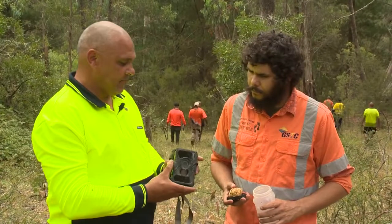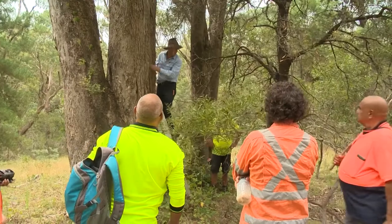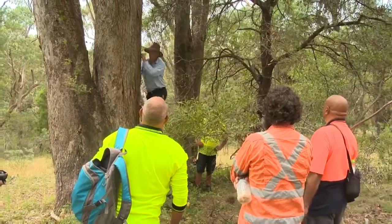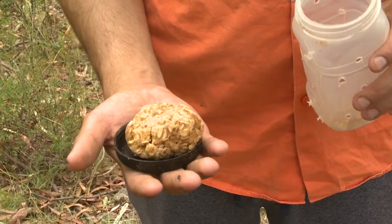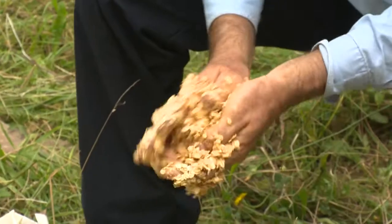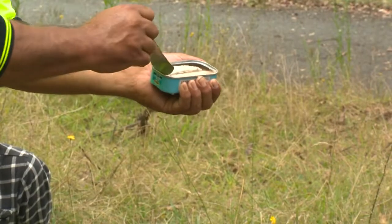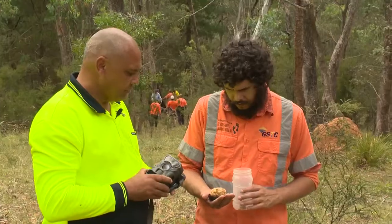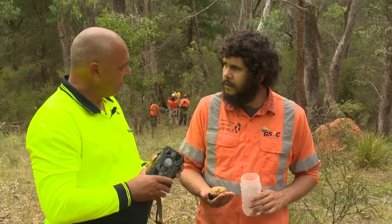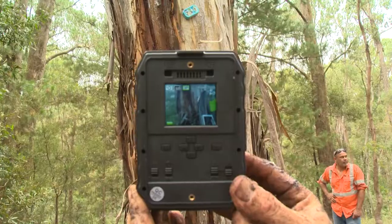We're also using these cameras to capture different types of animals. We've got them up in the trees, down in logs, and on the ground, and we're also using this bait — a mixture of oats and peanut butter and sardines. In some places we're getting honey and smearing it on trees and logs, just so we can capture those little small animals, some possums and little bush rats and stuff like that.